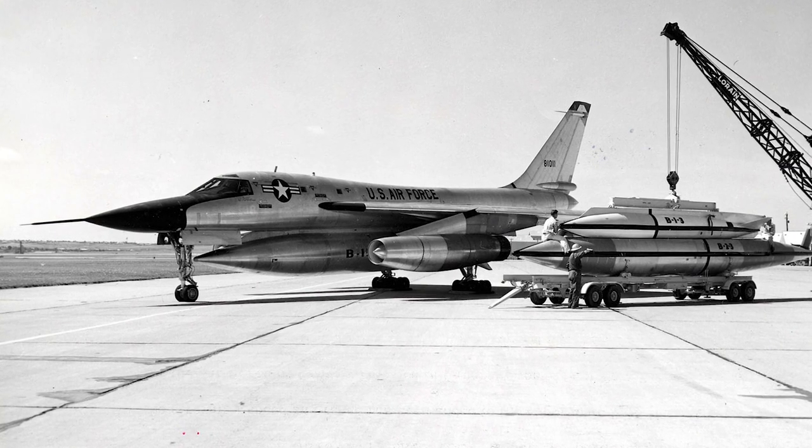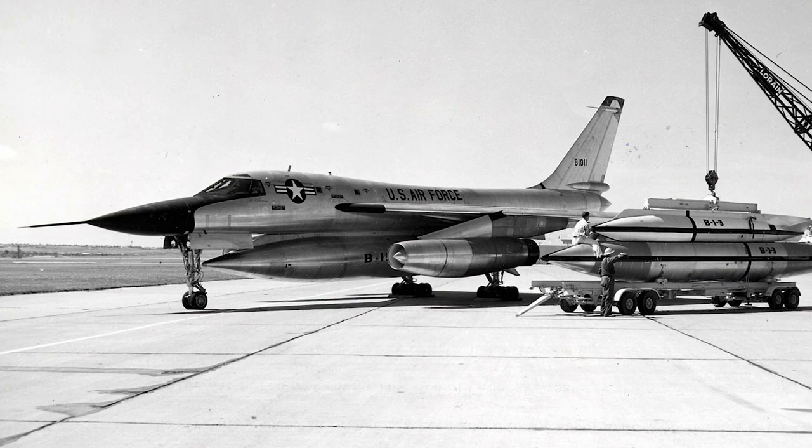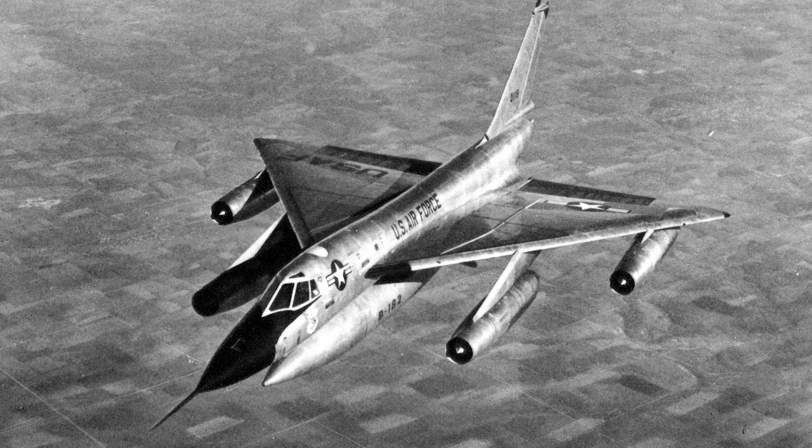The B-58 was very expensive because of its complexity and required a lot of maintenance. Operation and maintenance costs were considerably higher than for other bombers. The B-58 also had a high accident rate — 26 aircraft were lost in accidents, almost a quarter of the total number of B-58s produced. It also needed an excessive number of aerial refuelings to complete a mission.